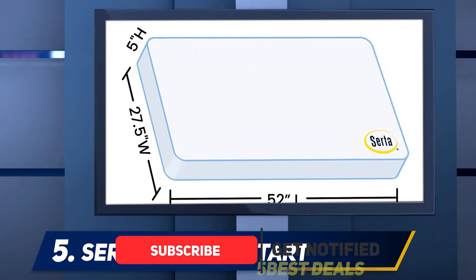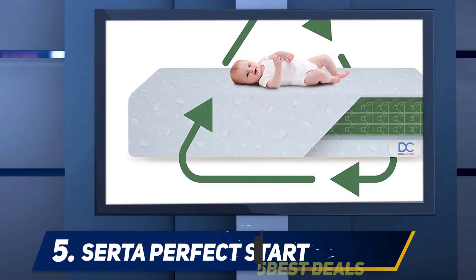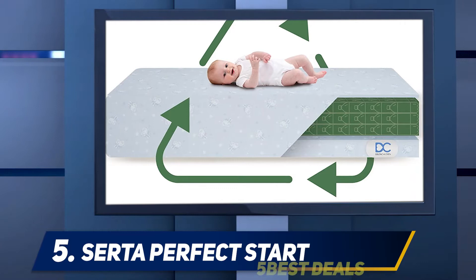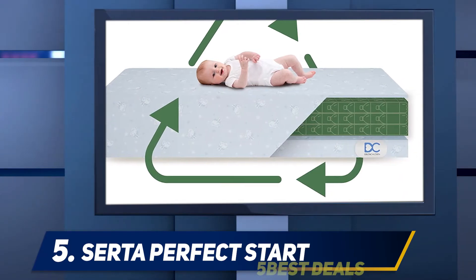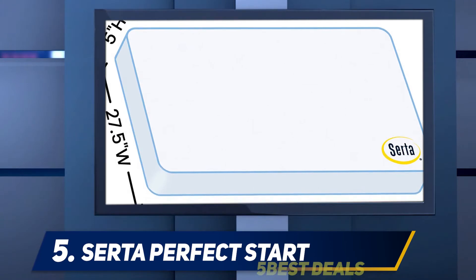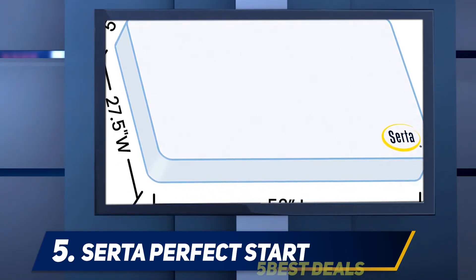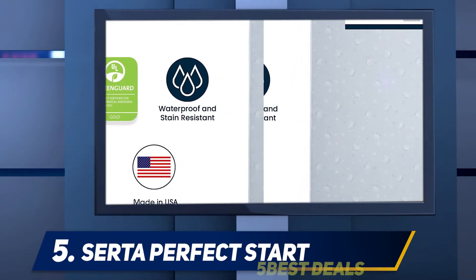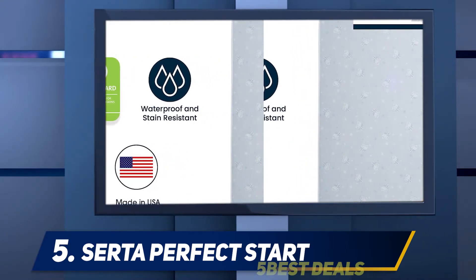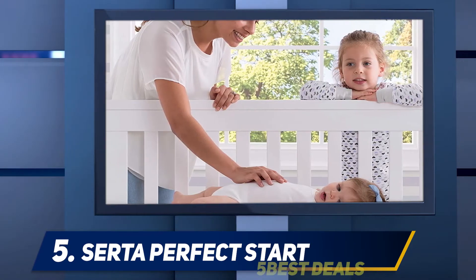Since your baby will be spending the majority of their time lying on their back, it is important to look for a mattress with a comfortable surface. However, being comfortable doesn't mean you should ignore firmness. A firm finish is specifically important as it will hold your baby up and make sure they don't sink into the mattress, which can be dangerous. The CertiPUR-fect Start is the perfect combination of firmness and comfort.